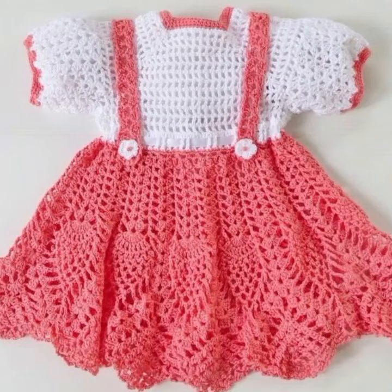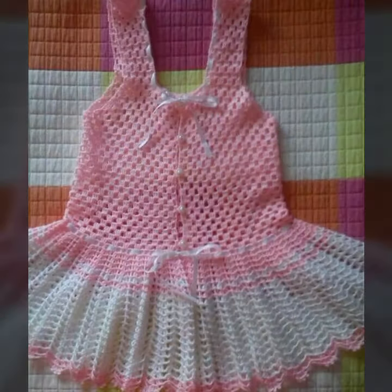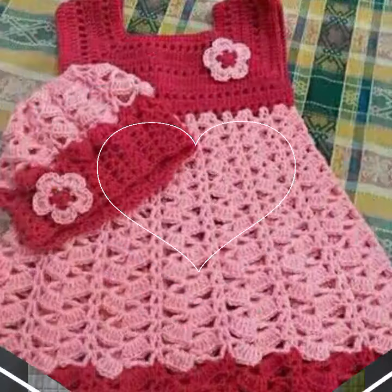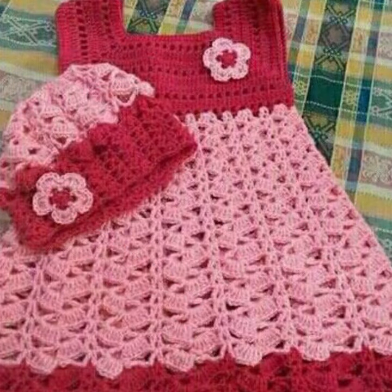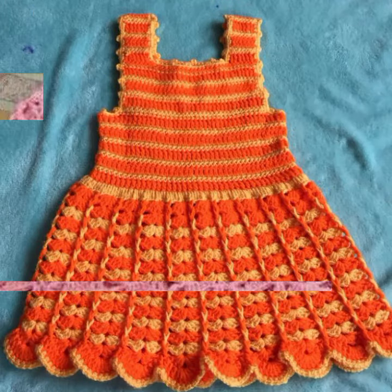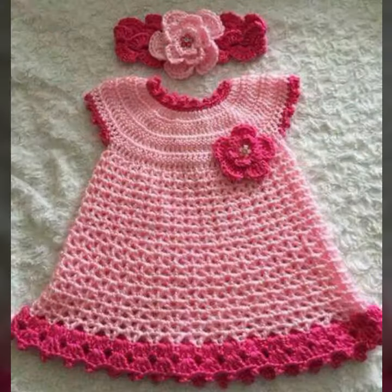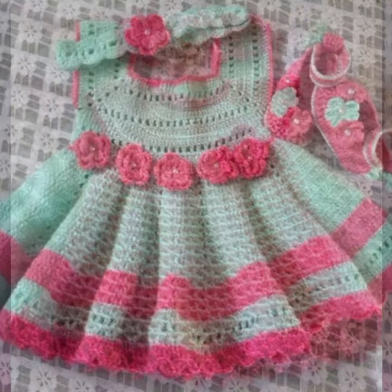Hello friends, welcome back to my channel. Today I will talk about the most stylish, most demanded, beautiful baby crochet frog designs — new designs, new ideas, new color combinations, and contrast. How are you? I'm fine. I hope you are in the best condition of health. I am back again with the most stylish, most demanding collection of baby crochet frog designs — beautiful designing ideas for your sweet babies.